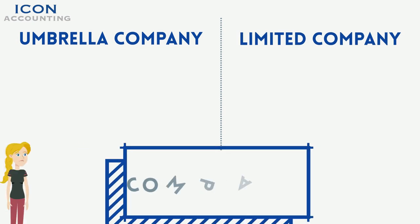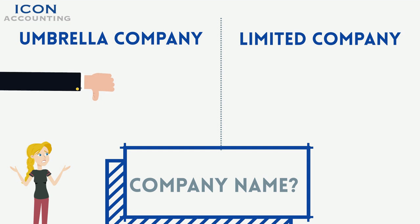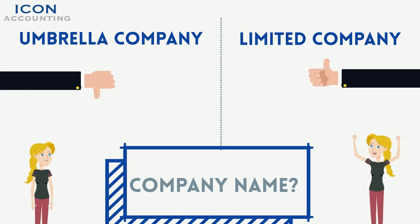Do I need to choose a company name? There is no requirement to select a company name under the umbrella company. However, you must do so for a personal limited company. We can help you with this, so don't worry.